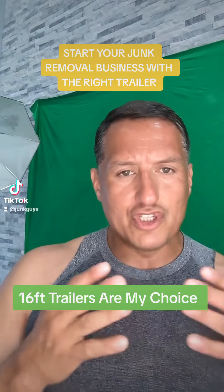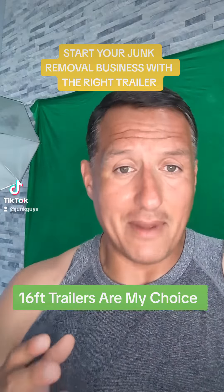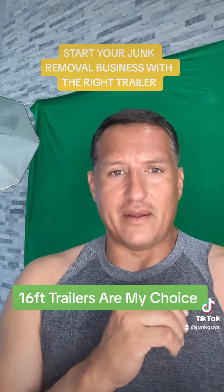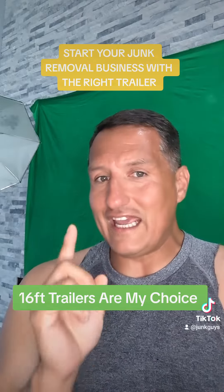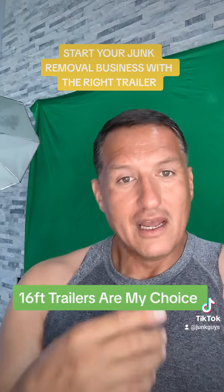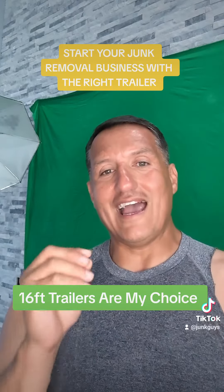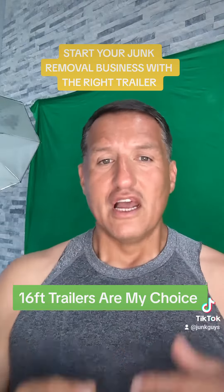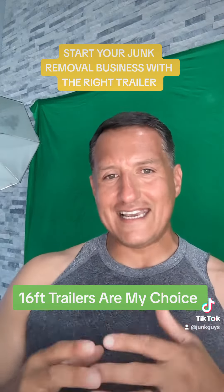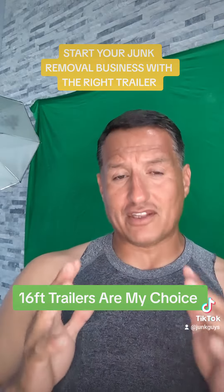When I was doing jobs with the 14-foot enclosed trailer, I knew I had made it. But then I had the opportunity to buy a 16-foot enclosed yellow trailer. I bought it, and I'm going to tell you, that's when I knew I had reached the top. Why? Because the 16-foot made a world of difference.